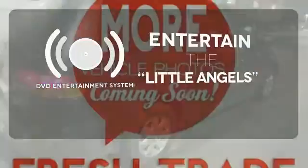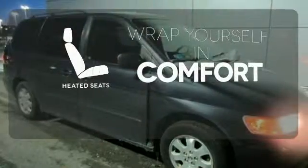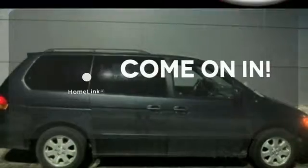The DVD entertainment system is perfect for your sweet little angels. Ward off the chills with heated seats. Doors open and your path is well lit with Homelink.